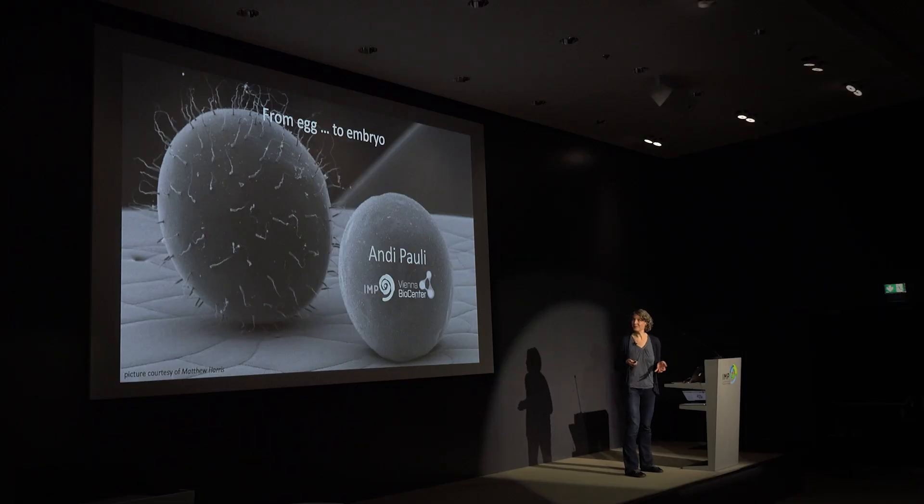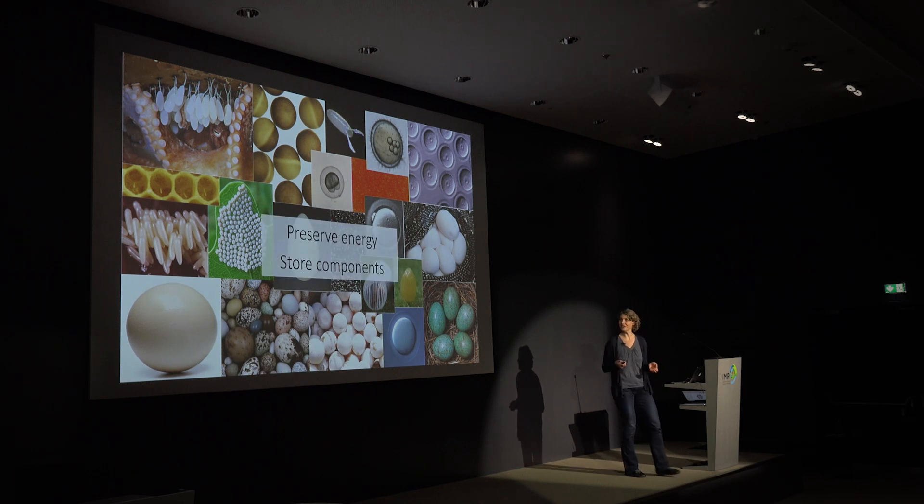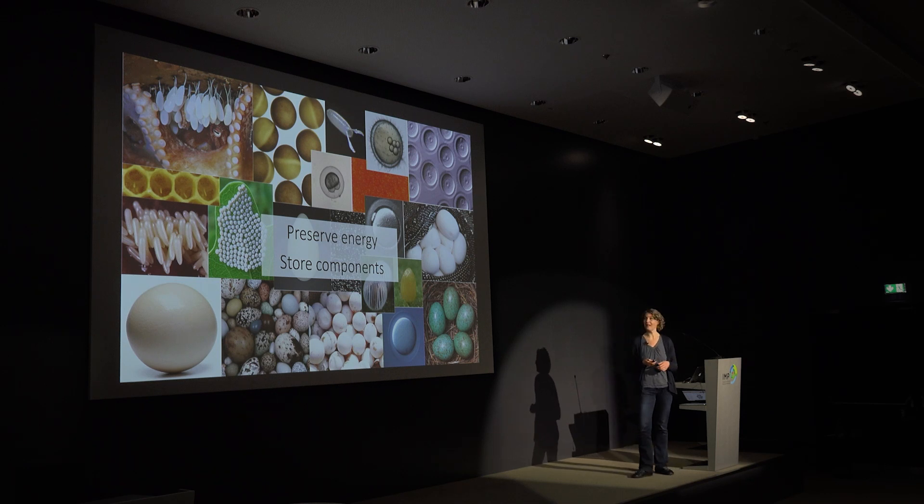This is a particularly interesting question because the egg in any organism is made by the mother, and it's a huge investment by the mother to put in all the energy and components needed for the embryo to develop. So the egg has two main challenges: it needs to preserve the energy and store the components the mother has provided in order for the embryo to develop.